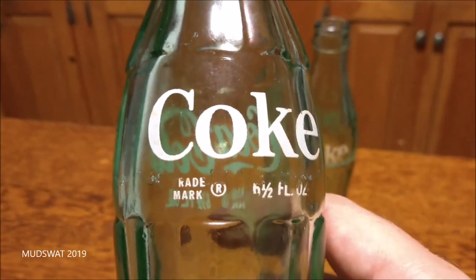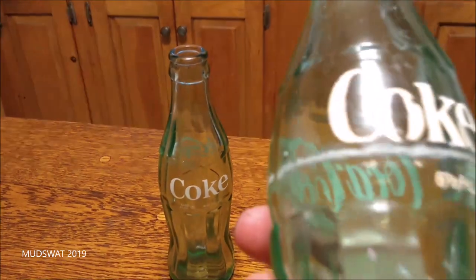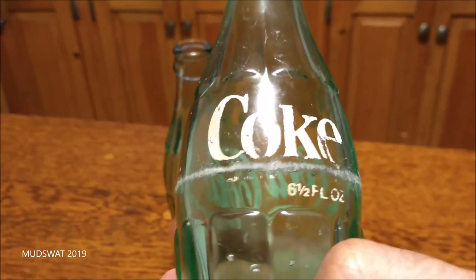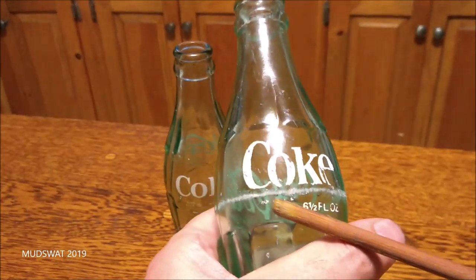Also, if you look close, you can see on the bottom left how the trademark is stacked on top of each other on this one. On the other one, the trademark goes side to side — you can just barely see it right here.